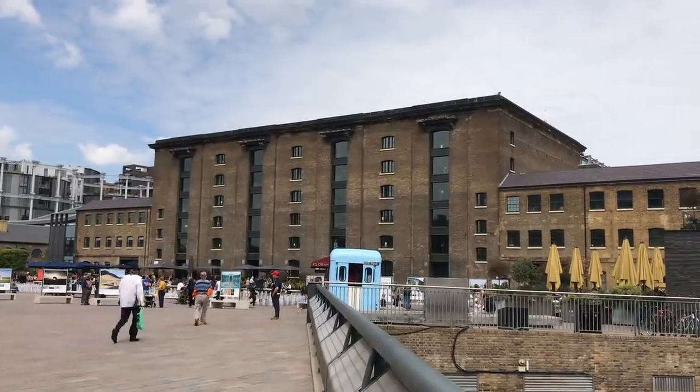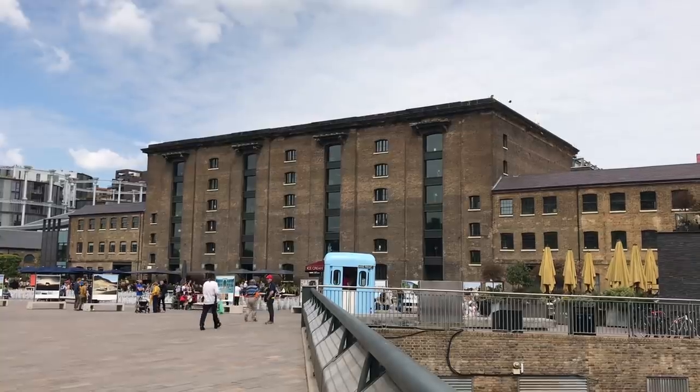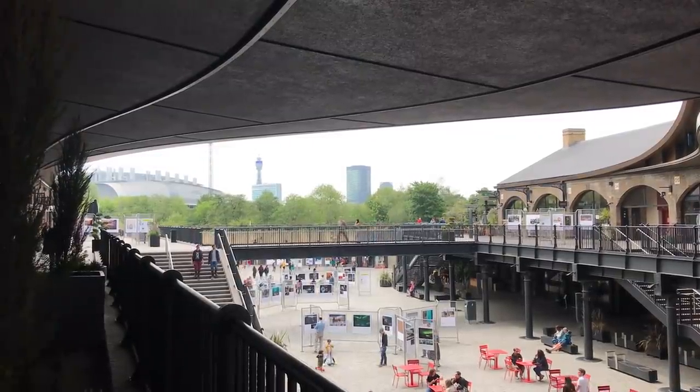Today, I'm taking a look at one of London's more recent developments. When I say recent, this is actually a place with a lot of history behind it. Let's get to it, shall we?